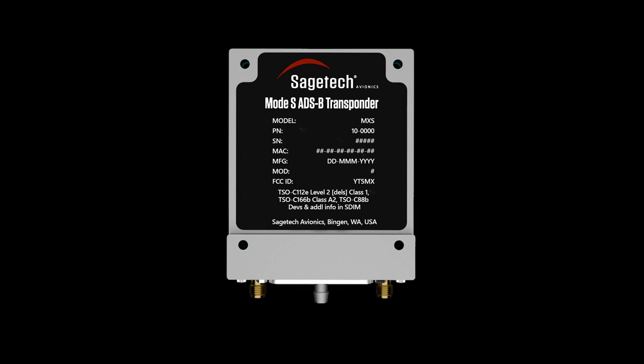Combining Kasia with Sage Tech's MXS-ADSB transponder via Sage Tech's ACAS-X sensor fusion and collision avoidance module results in a comprehensive DAA air risk mitigation solution.